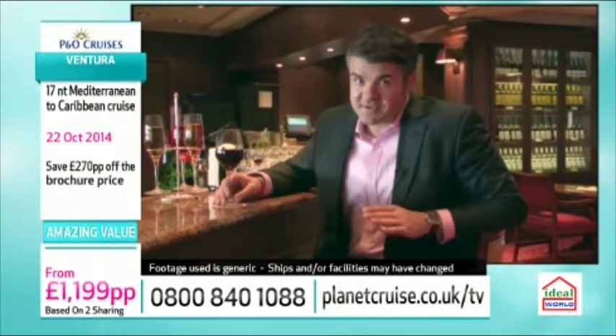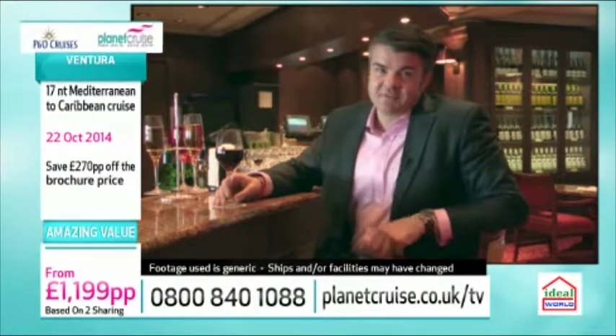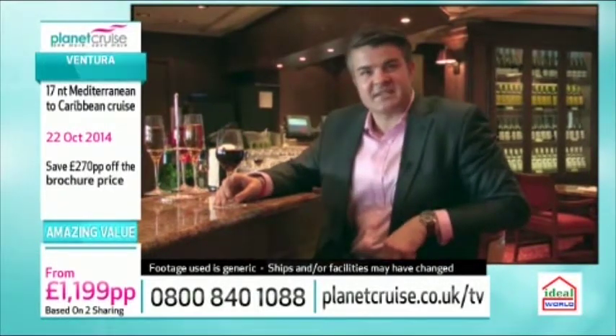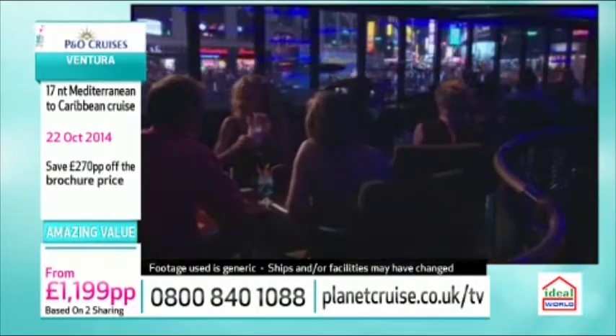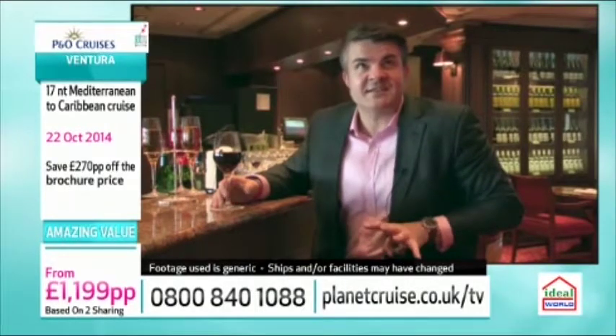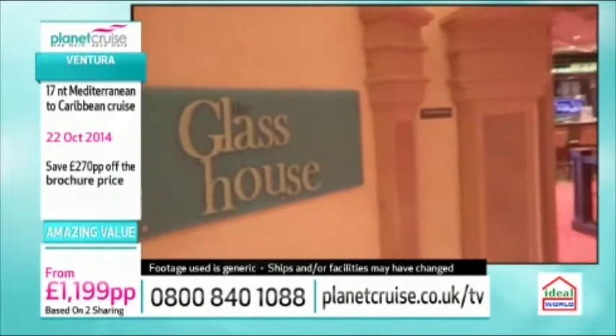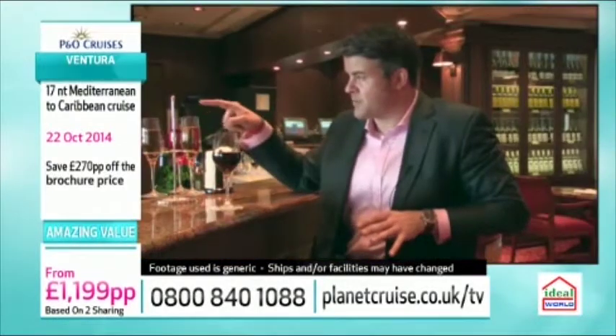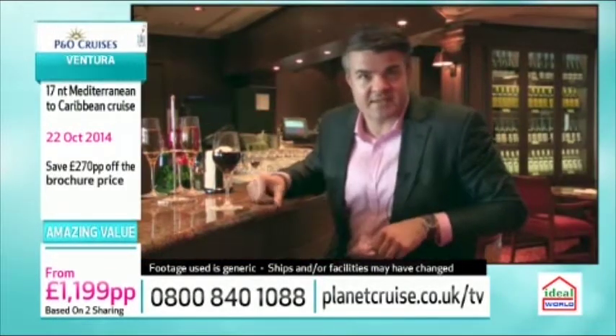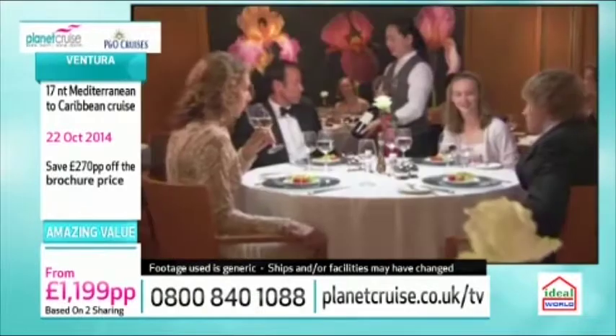One thing is for sure, you certainly won't go thirsty. With its emphasis on catering for today's British tastes, Ventura hosts numerous watering holes - from the visually stunning panoramic video wall, the Metropolis, through to the traditional pub, the Exchange. But my absolute hands-down favourite is Olly Smith's new Glass House wine bar. It's a relaxed and stylish setting with tasty food available and wonderful flights where you can try lots of different new wines. With club or freedom dining on offer and a 24-hour buffet, you have real flexibility and can make the cruise fit your schedule.